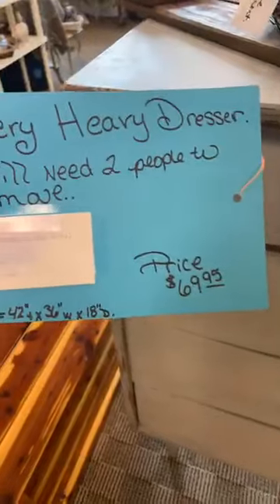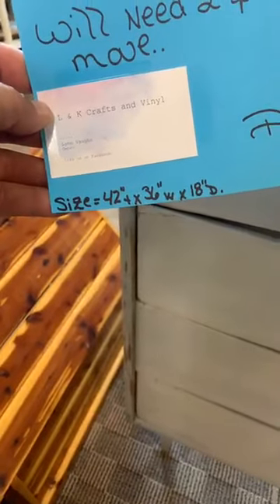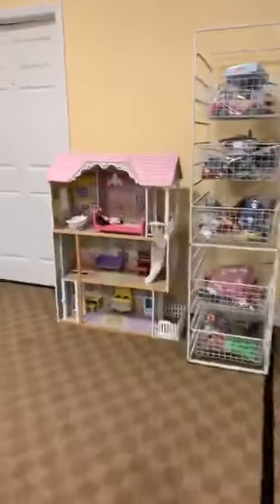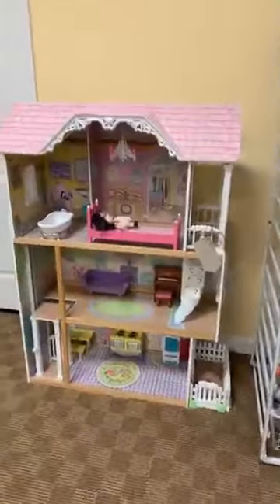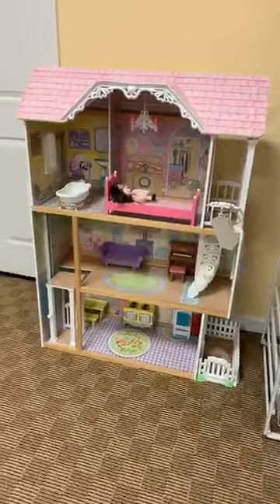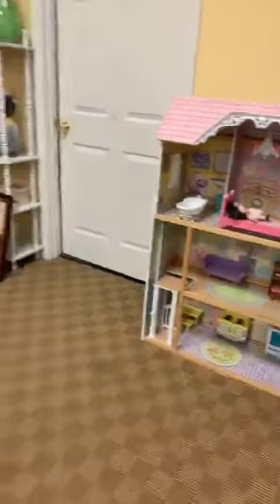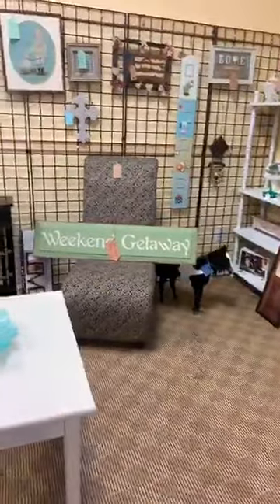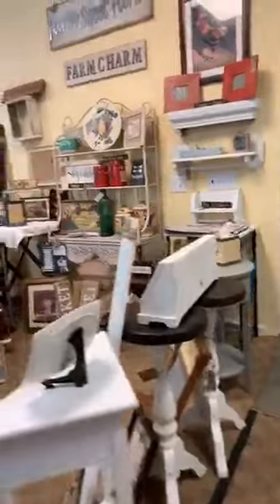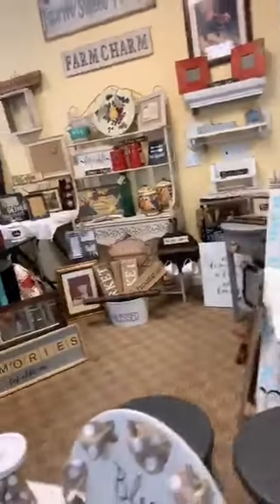You've got to bring two people to move it — and there's your measurements. I'm going to do this a little different tonight and go the opposite way. There's that little $55 dollhouse — includes all the furniture, about 46 inches high give or take. And here's the farmhouse booth — she was in earlier during the day working.